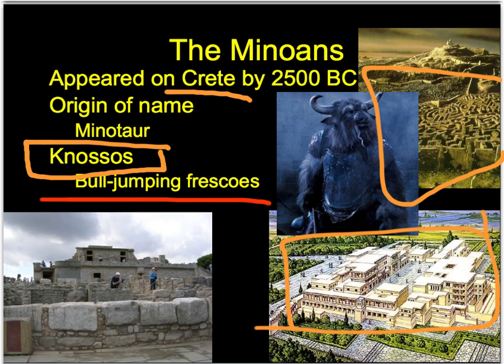A fresco, rather than being a painting on a canvas, is painted directly onto a wall. I'll show you some of these in the bull-jumping activity. It was a big complex with a courtyard and four different main entrances. Five stories high - absolutely huge.